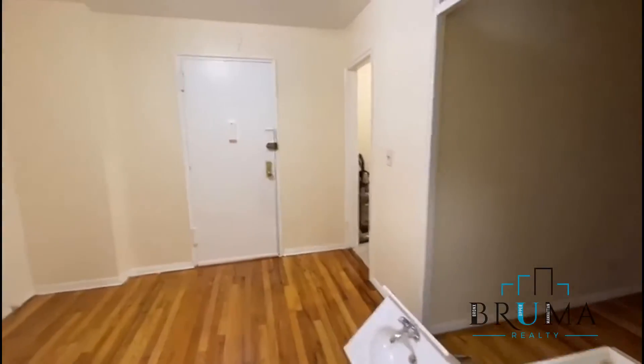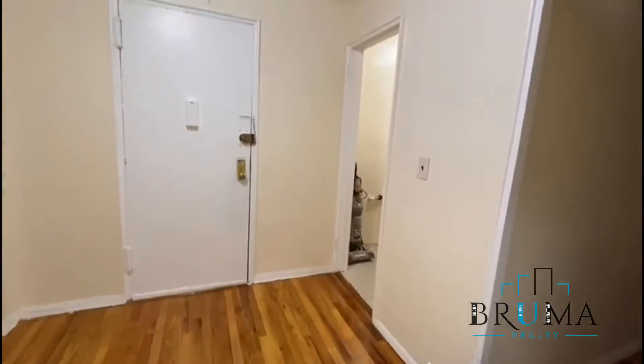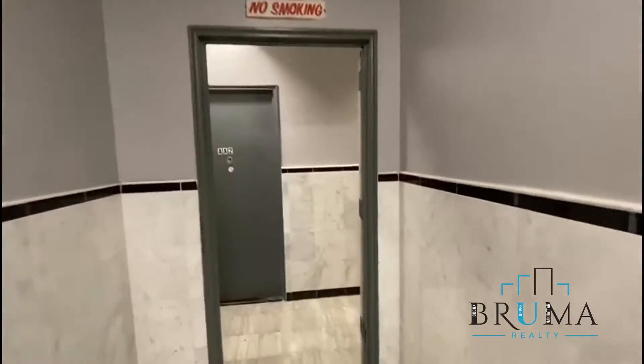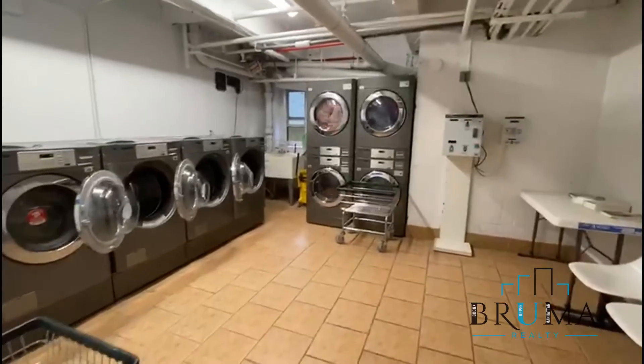This studio feels like a one bedroom. We'll go to the laundry room — it's on the first floor and is card operated.